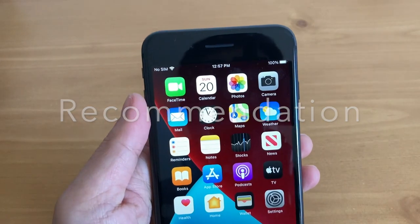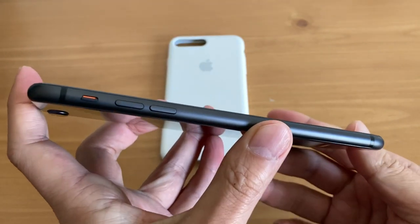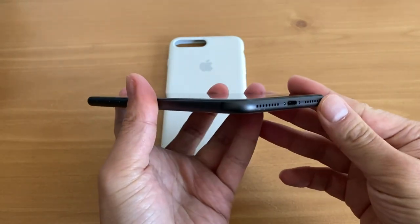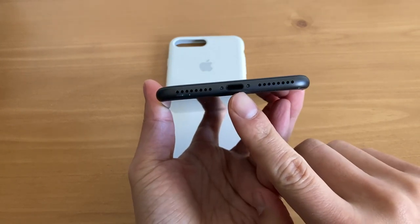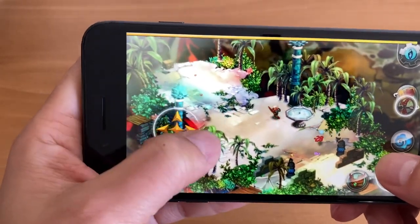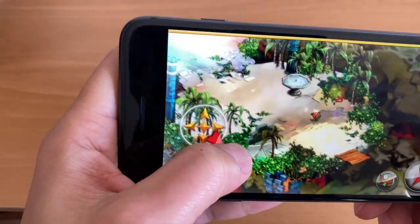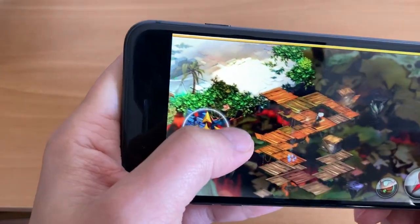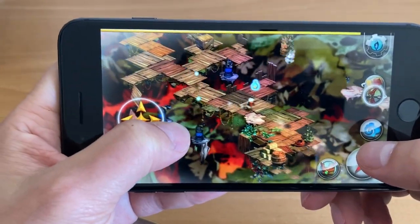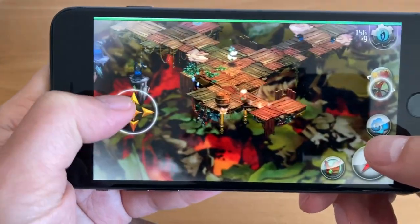Overall, I would definitely recommend this phone. If you can get it at a good deal around $200 to $300, it's a great buy — great battery, and for everyday tasks like media consumption, gaming, and web browsing, this phone will meet all your needs. However, if you're looking for a smaller phone with Face ID and a better camera, you'd want to buy a newer phone. But since it's being sold at a discount, I can easily recommend this purchase going into 2021. Anyway, thanks for watching — I hope it was informative, stay safe, and catch you in the next video!